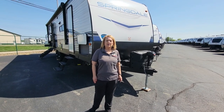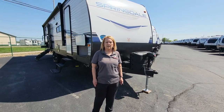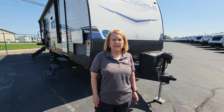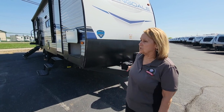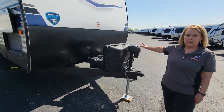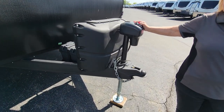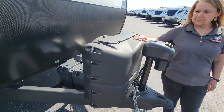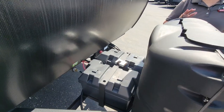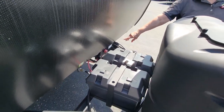Hello folks, Adonica here with Modern Trailer Sales in Anderson, Indiana. Today I want to show you the 2023 Keystone Springdale 280BH — that is a bunkhouse. It does have a power tongue jack, it comes with two 20-pound LP tanks, and it has a lithium battery with a battery shut-off.